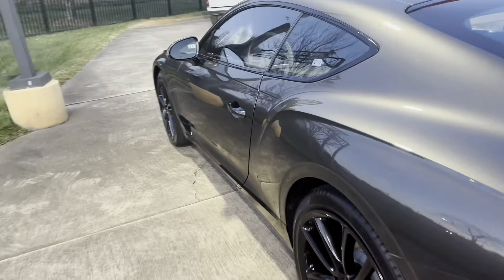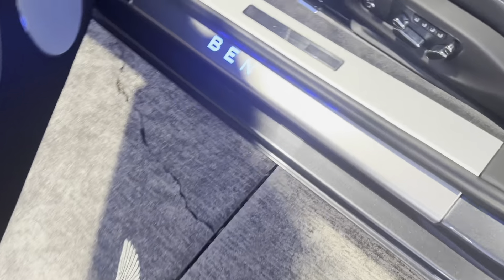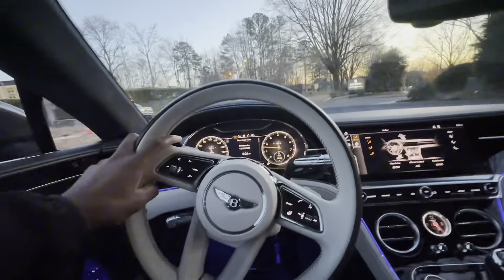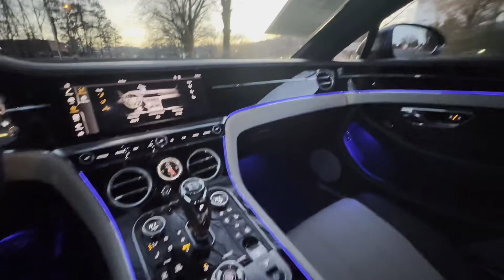I'm as blind as a bat. I have glasses, I just choose not to wear them. I ended up getting those circle frames — the Harry Potter frames — which I thought would be cool, but they went out of style so fast. I need to get back to wearing them. I love that heated steering wheel — it feels really good. Bentley 10 out of 10. Amazing job with the Continental GT, 10 out of 10.